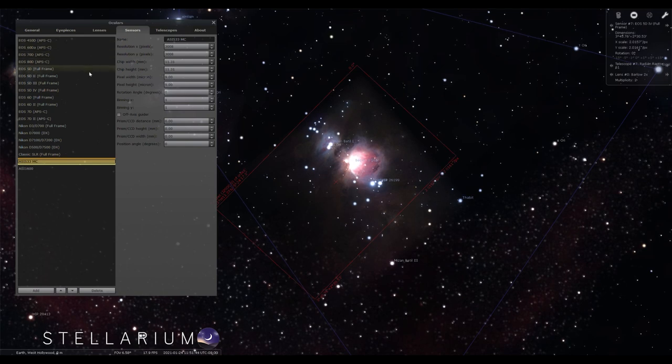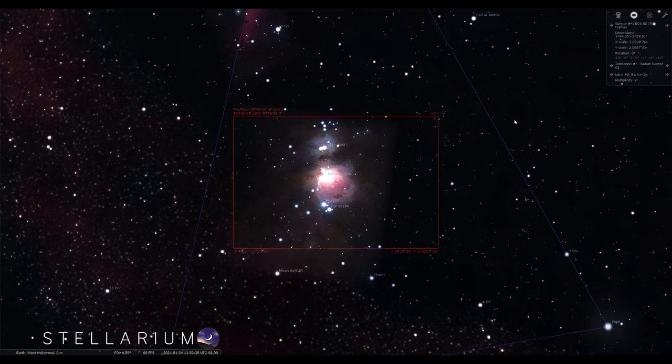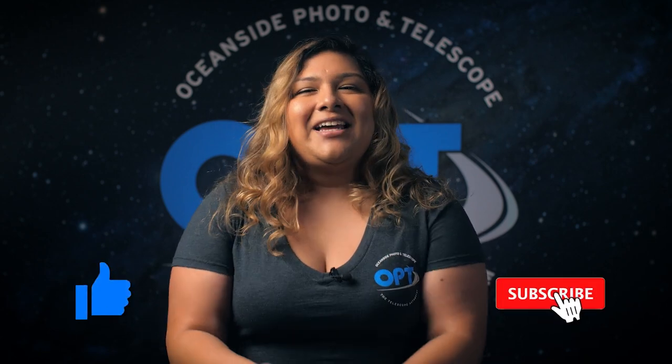And that wraps up our best 15 objects to observe or image this winter season. Let us know which target you're most excited to capture in the comments below. If you don't have a micro four-thirds sensor and would like to know what focal length would be best with your sensor, you can use apps like Stellarium or other astronomy tools that we will leave in the description below. If you share any of these objects, make sure to tag us on Instagram using the hashtag OPteam for a chance to be featured. If you enjoyed this video and found it helpful, please give it a thumbs up and don't forget to hit that subscribe button. My name is Yesenia here with OPT and we will see you in the next video. Clear skies.